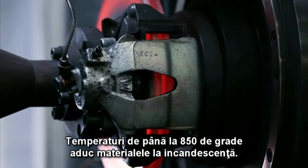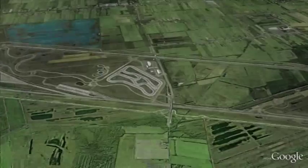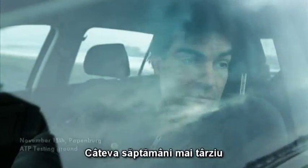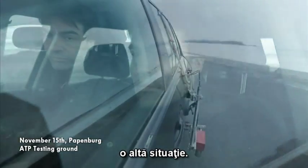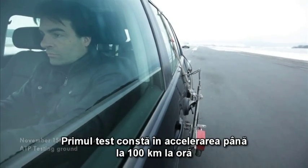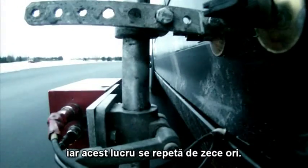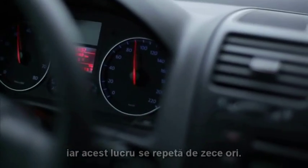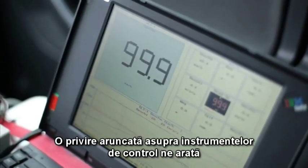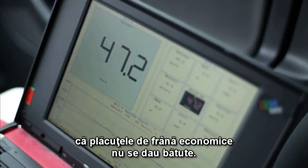Temperatures up to 850 degrees Celsius bring the material to white heat. A few weeks later, a contrasting situation — it is uncomfortably cold. The first test entails accelerating to 100 kilometers an hour and then hard braking, 10 times one after the other. A glance at the instruments is telling: the economy brake pads take the stress in their stride.